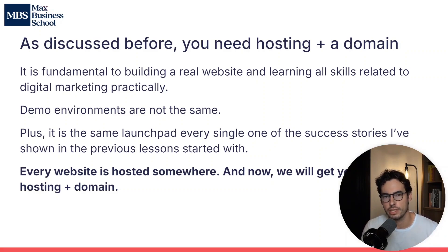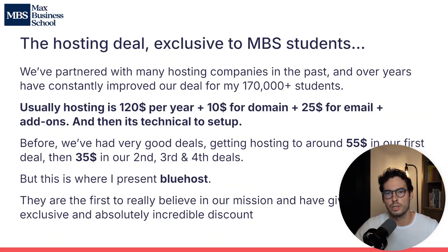Every website and every successful online business is hosted somewhere. They need a hosting account, they have a domain, and then they have a website built on that hosting account with that domain. What we're going to do is get you your own web hosting account and domain. So let's move on to our hosting deal, exclusive to MBS students.